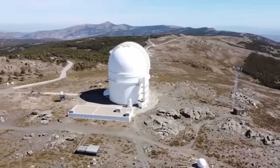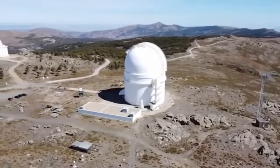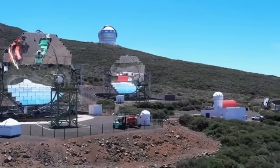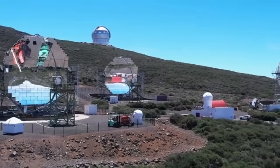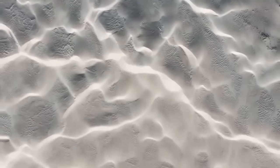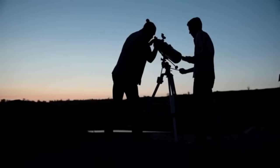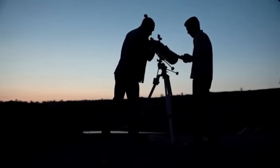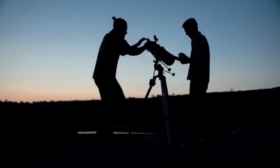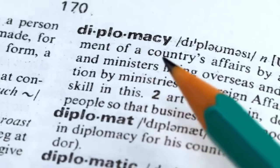The James Webb Space Telescope, JWST, is a large infrared-optimized space telescope launched in 2021 by NASA in collaboration with the European and Canadian space agencies. Aside from being the largest, it is also the most powerful space telescope ever built. It is capable of observing some of the earliest galaxies in the universe and studying the formation of stars and planets. Since its launch, the JWST has established itself as the most advanced space observatory in the world.